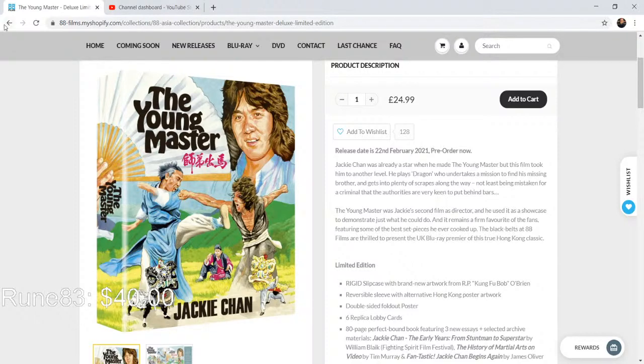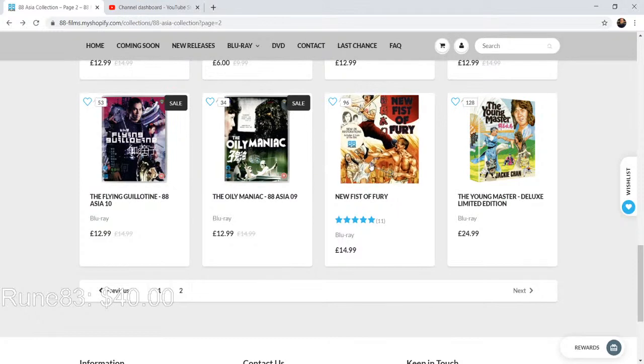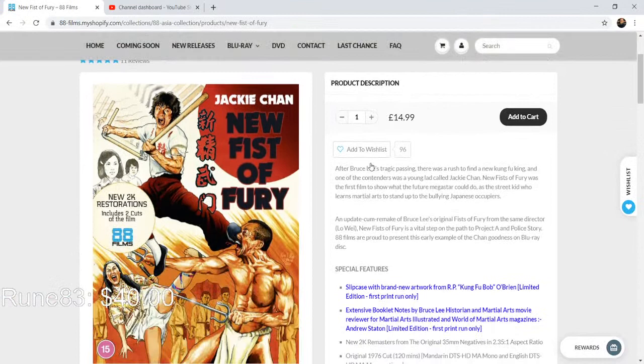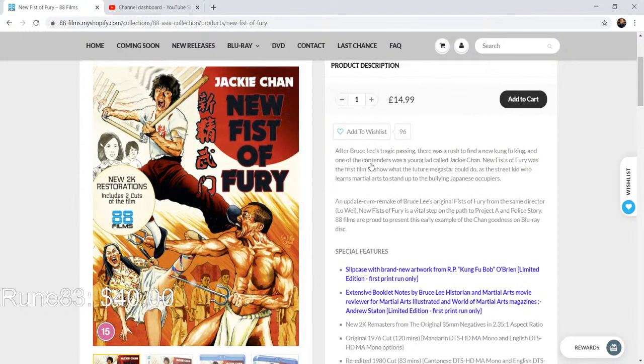Any of my UK viewers who want to give me a birthday gift in March — The Young Master, I'm giving you ideas. Let's go on to the next one. We've got New Fists of Fury — a really cool release. Look at the cover art on these Jackie Chan releases — so good. New 2K restoration, two cuts of the film, brand new slipcase, extensive booklet notes by Bruce Lee historian and martial arts movie reviewer Andrew Stanton. These are such good Jackie Chan releases.